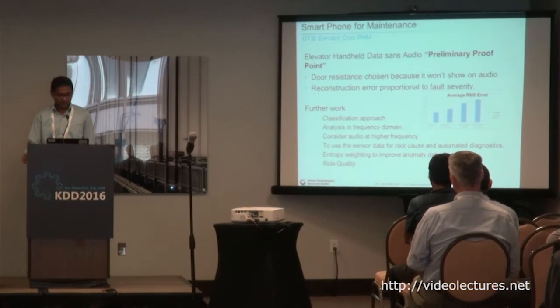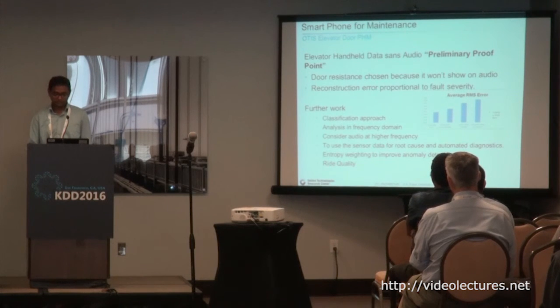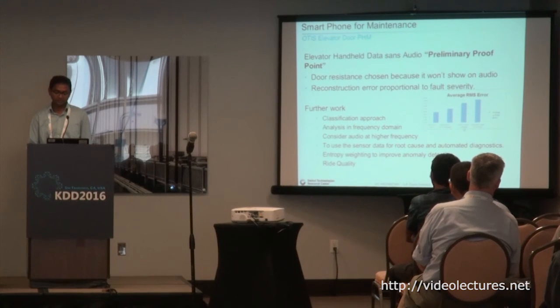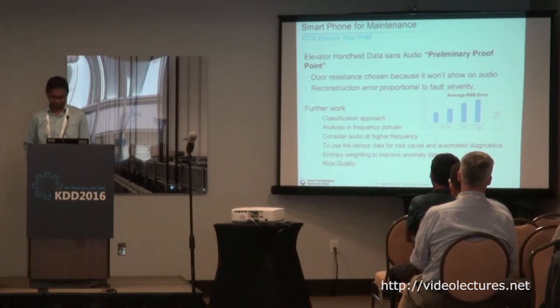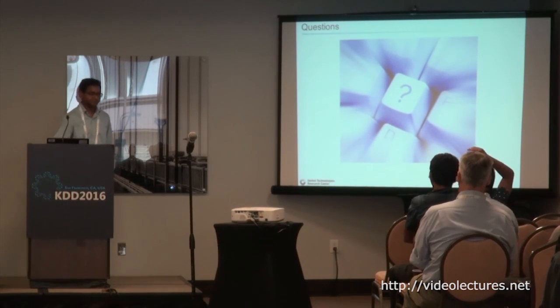All these are preliminary proof points, but lately we've been using deep learning approaches in additive manufacturing with good success. Future work includes using this for detecting elevator quality. The reconstruction error plot shows results for a good cab, moderate damage, severe damage, and a cab door with resistance. Any questions? Thank you.